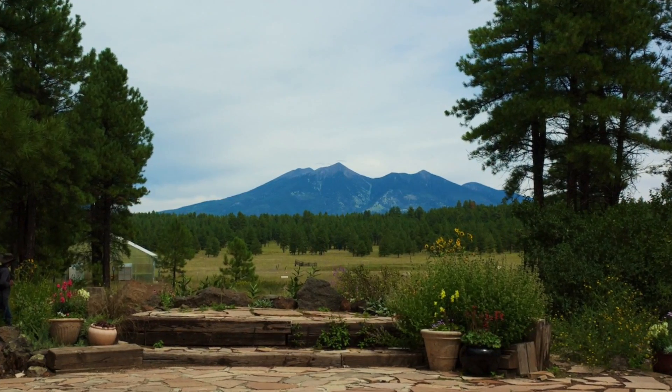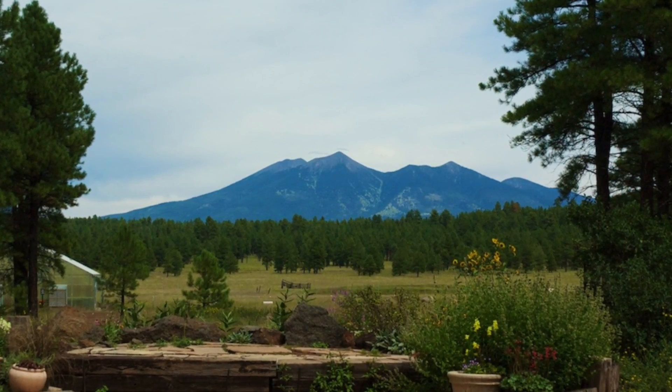It's also a sacred mountain for the Native American tribes in the area. Basically, it's an impressive landmark that you can see from all around. It's beautiful no matter the time of year, and it is revered for its size and beauty, but also for its cultural significance.